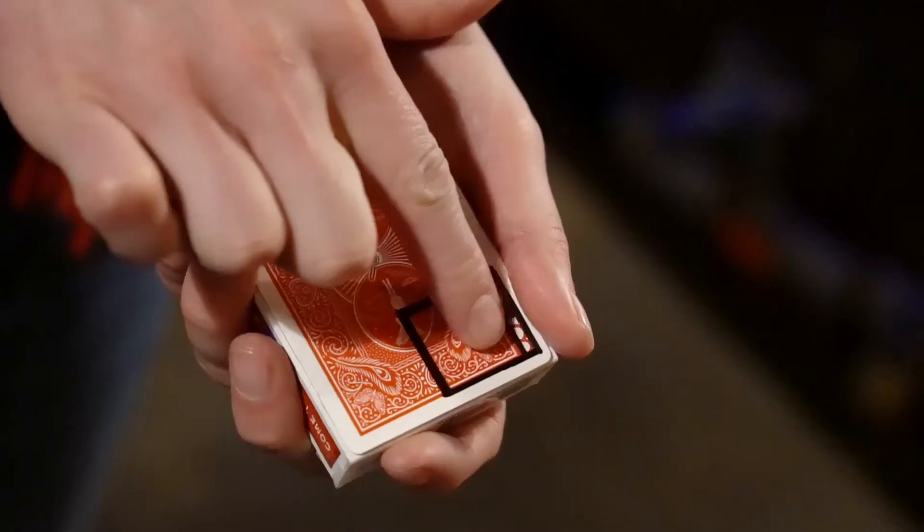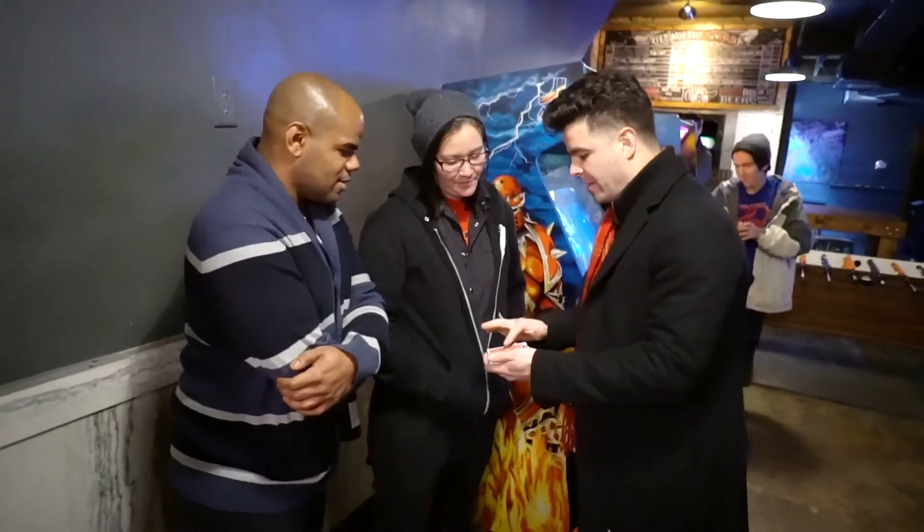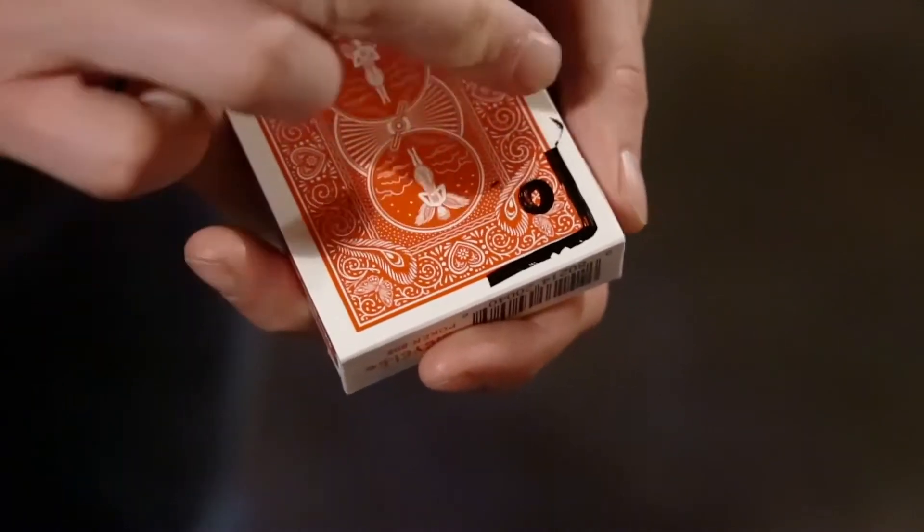Whenever you want, you put the cards in the box, and then all you have to do is open the little door, and you can see inside. Get rid of the little door — that way, nobody knows how it works.